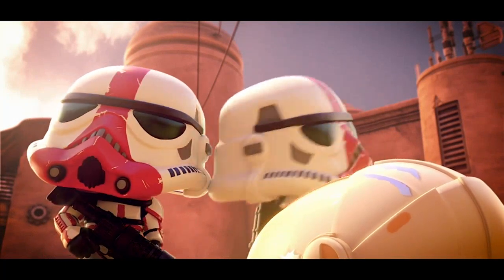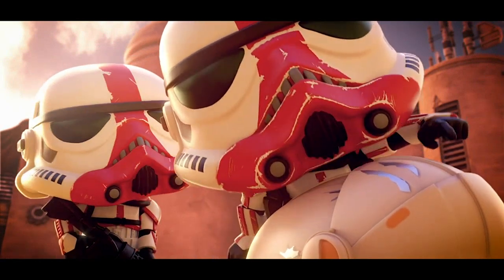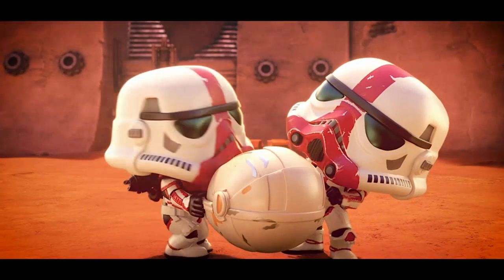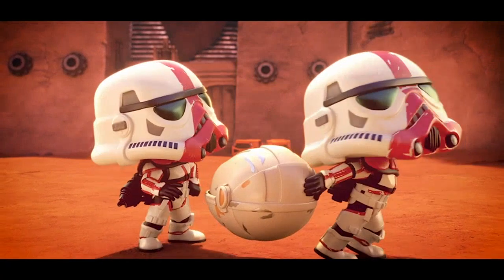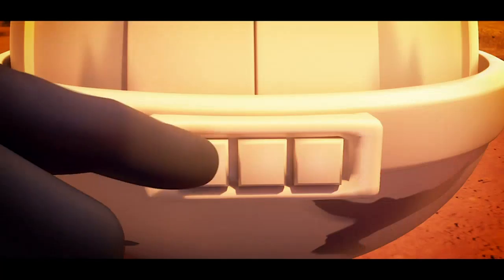Overall, I highly recommend this Funko Pop Star Wars The Mandalorian Bo-Katan Krizz with Chase Styles May Vary Action Figure to any Star Wars fan out there. It's a great addition to any collection, and the Chase variant feature adds an extra layer of fun to the buying experience.